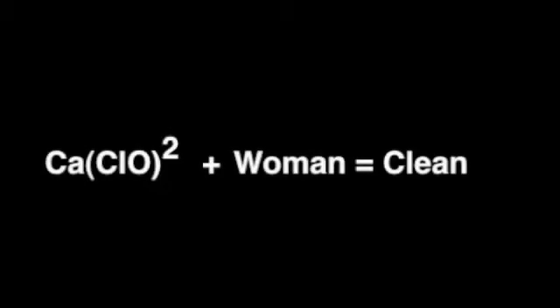Let's go over that equation once more. Calcium hydrochloride is also found in bleach. We put another woman in with the bleach and we'll see what happens. Once again, she's doing laundry, which just further reiterates that calcium hydrochloride makes women clean.